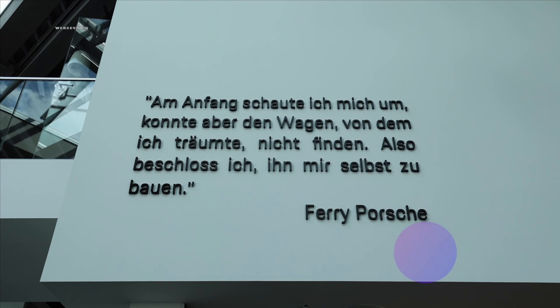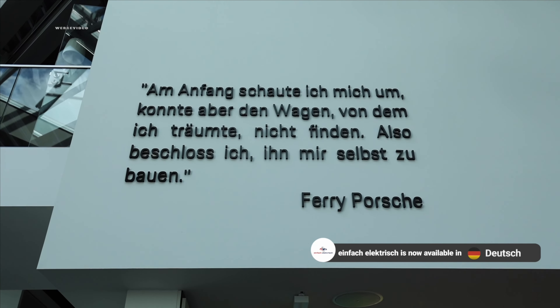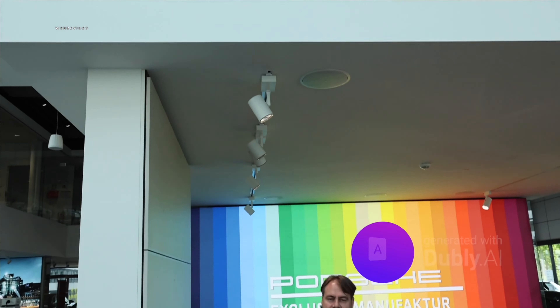Initially, at first, I looked all around but could not find the exact car I had been dreaming of. So I made the deliberate decision myself to build it on my own — Ferry Porsche. And with that in mind, I warmly welcome you all to a brand new and exciting episode of Simply Electric.